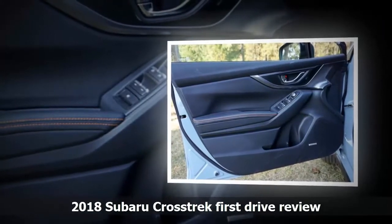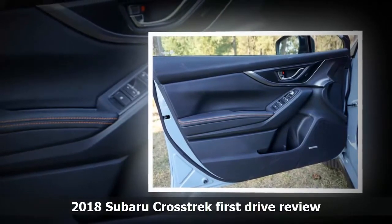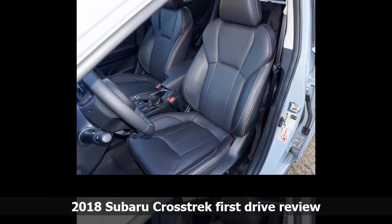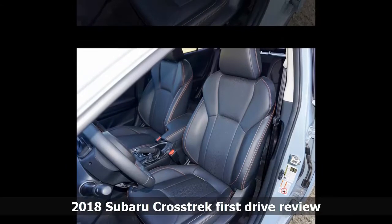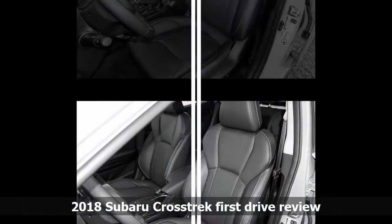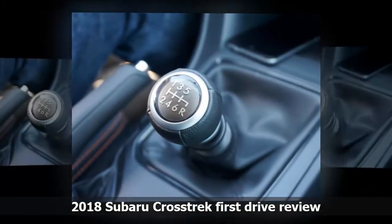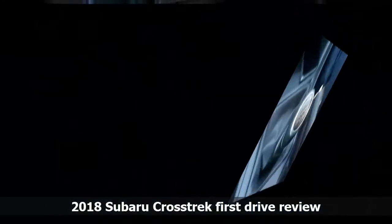If you choose the top limited trim, you'll pay $27,210. That's a big price jump, but you get the CVT with paddle shifters as standard equipment, leather upholstery, 18-inch wheels, LED headlights and driving lights, push-button start, power moonroof, automatic climate control, and an 8-inch touchscreen system with a bunch of Starlink apps like navigation, radio, parking, and so on.